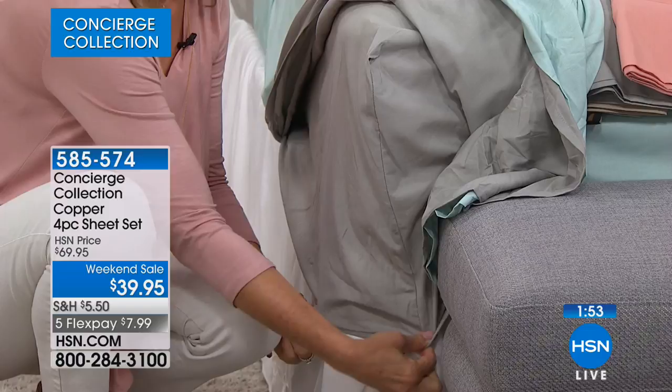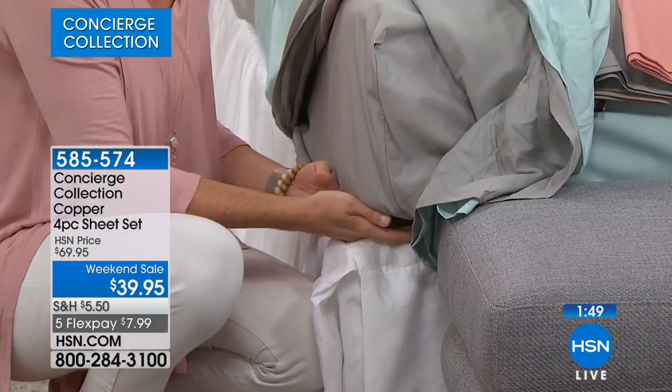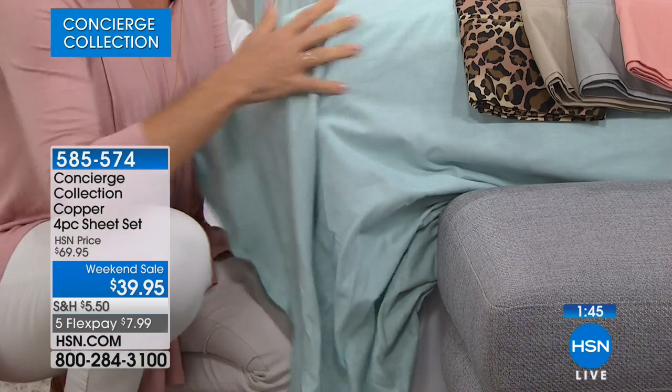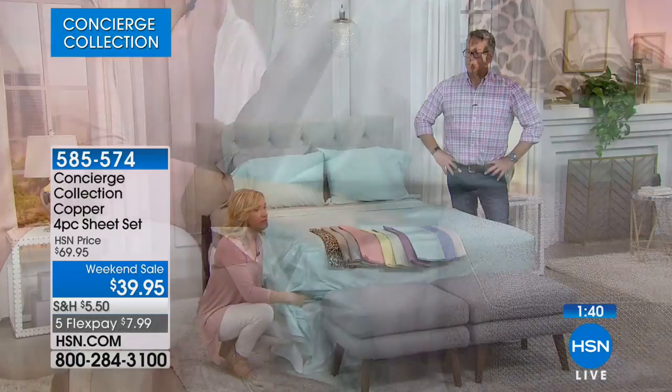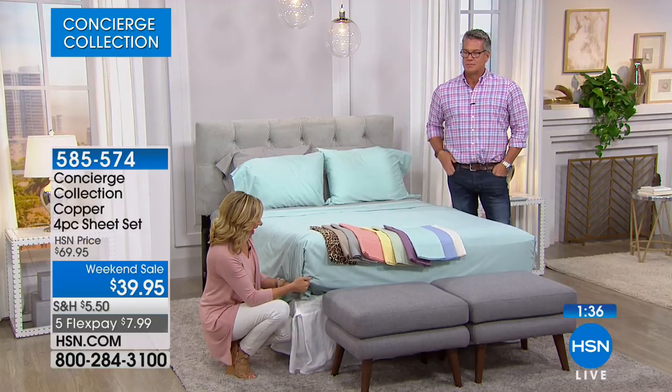A lot of sheet manufacturers will only put elastic on the corners, on a couple of sides, and what happens is the sheets never stay in place. These are light — to me they feel like they're all cotton. They are 75% cotton. We blended it so that you have that benefit of a little more wrinkle and fade resistance. They are going to sleep cooler.